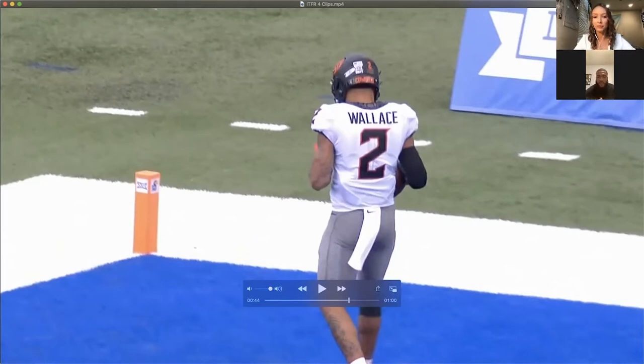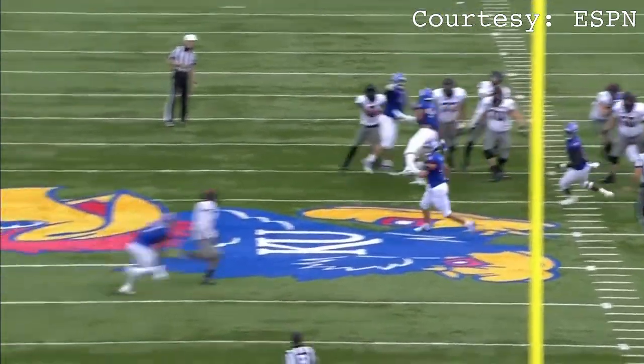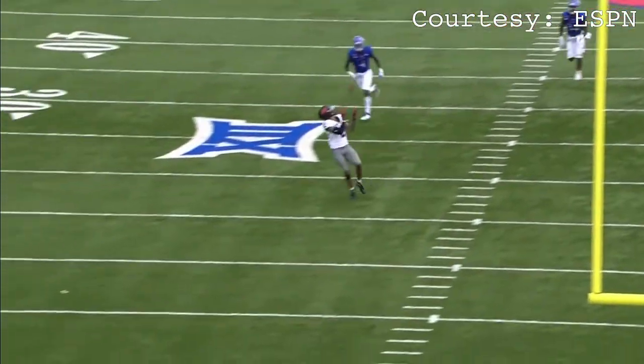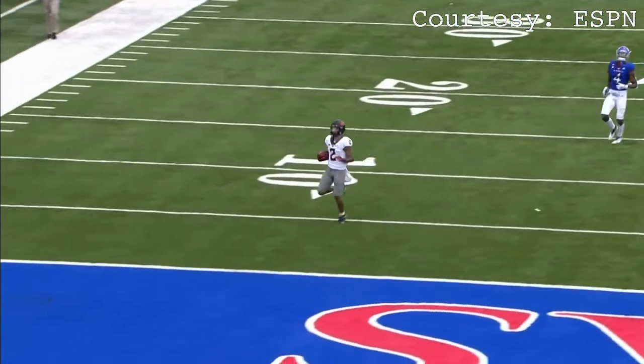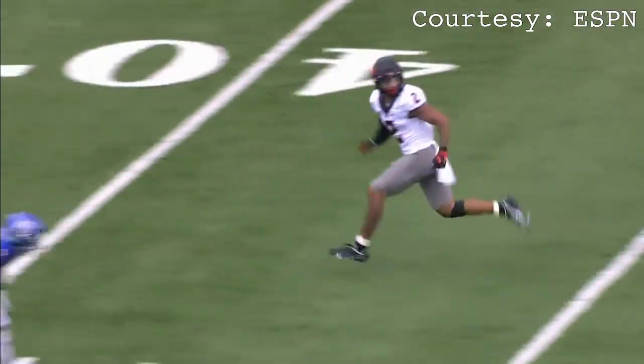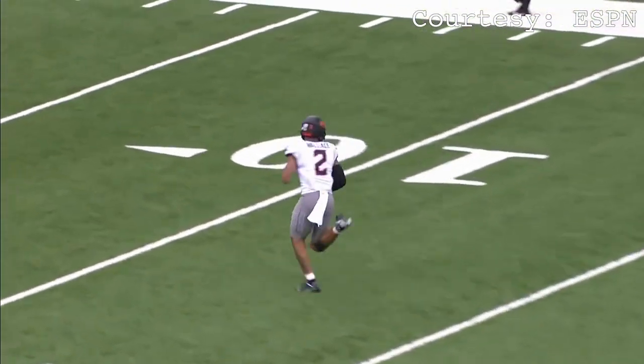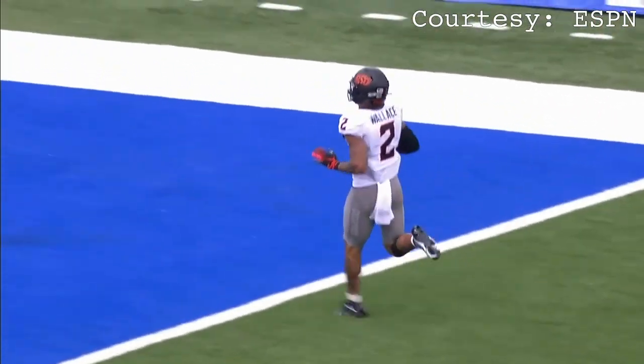In that play it might have been designed to go somewhere else, but like you said there was a miscommunication on defense and he ran right by everybody and was wide open. So putting that hand up lets the quarterback see 'oh, I have a man wide open' — that brought his attention to him so he didn't miss out on an easy wide open touchdown.